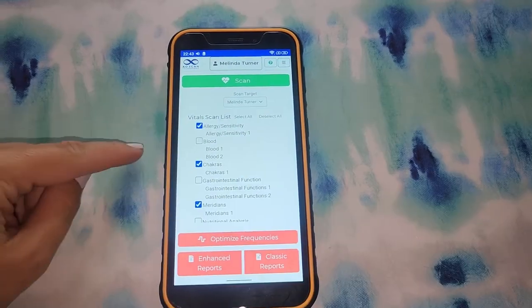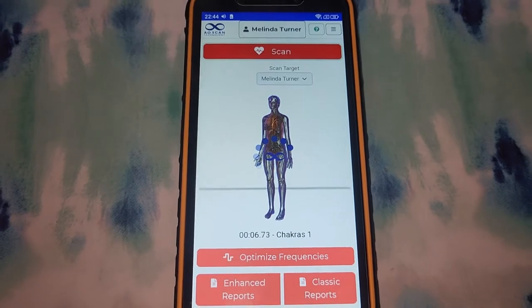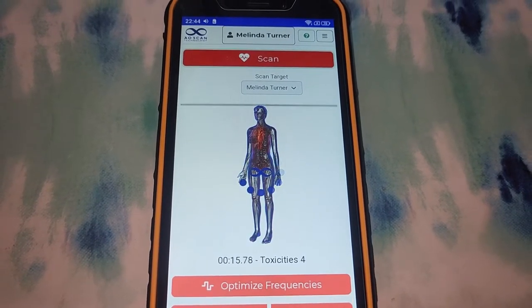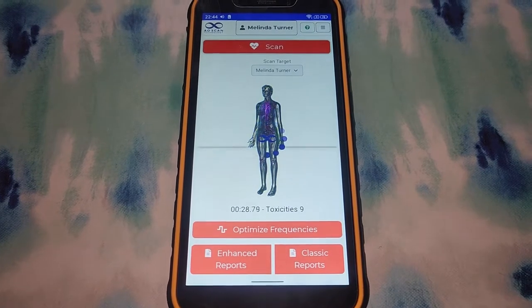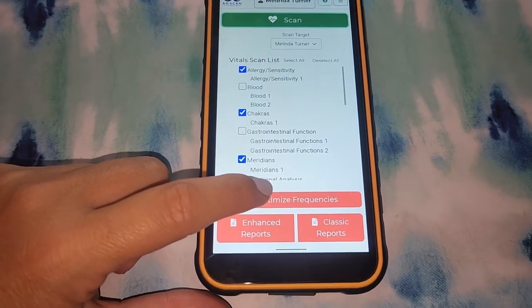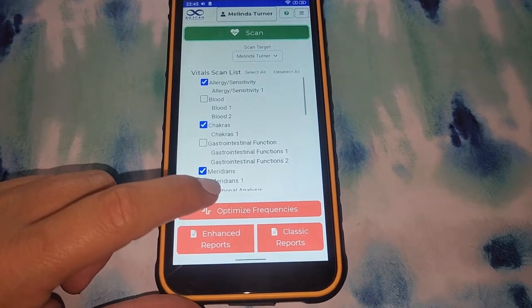So let's just do a quick scan. For this type of scan, you would wear the bone conducting headset and make sure that the person who is the target of the scan's name is on top. And you just hit scan. It doesn't take too long, but obviously the more that you're scanning for, the longer it takes. Then I'll hit optimize frequencies because this is the most important part — more so than knowing what's out of balance, is that this device offers frequencies that can help try to encourage those energies that are out of balance to go towards balance.